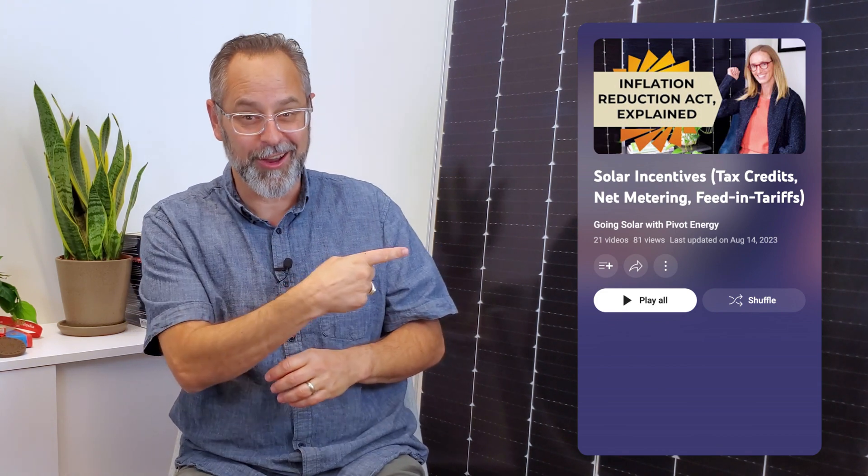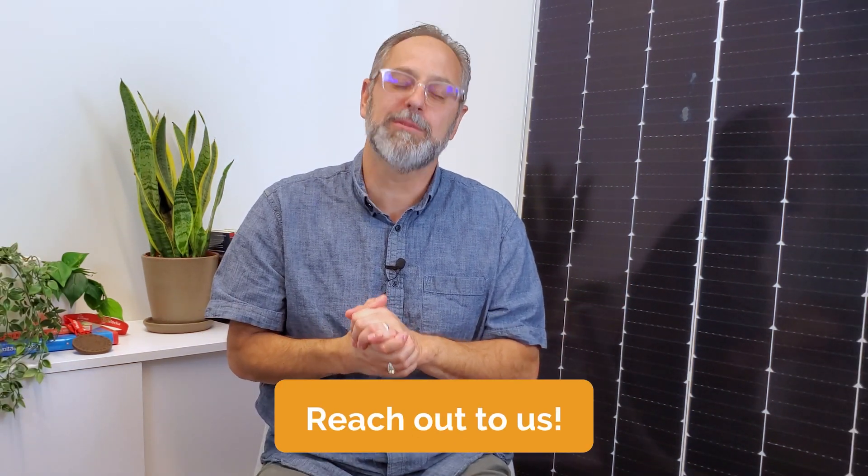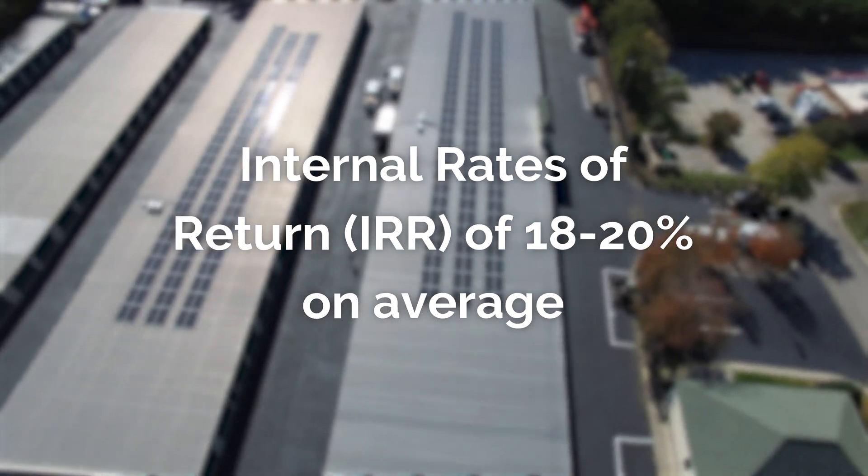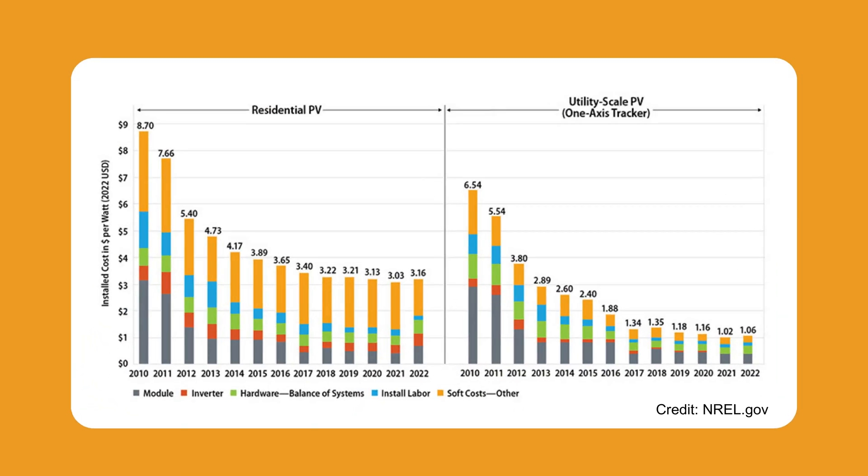Learn more about the various solar incentives available to claim in our playlist here. If you're not sure whether or not you qualify for these incentives, or if you need help calculating your potential savings, we recommend reaching out to an experienced solar developer like Pivot Energy. At Pivot, we see internal rates of return of 18% to 20% on average across our on-site solar projects, which is a number you don't commonly see in business investments. And as the cost of installing solar has drastically decreased over the past decade, the best time to go solar is now. Check out our video where we break down an example of a commercial solar project and the resulting return on investment.